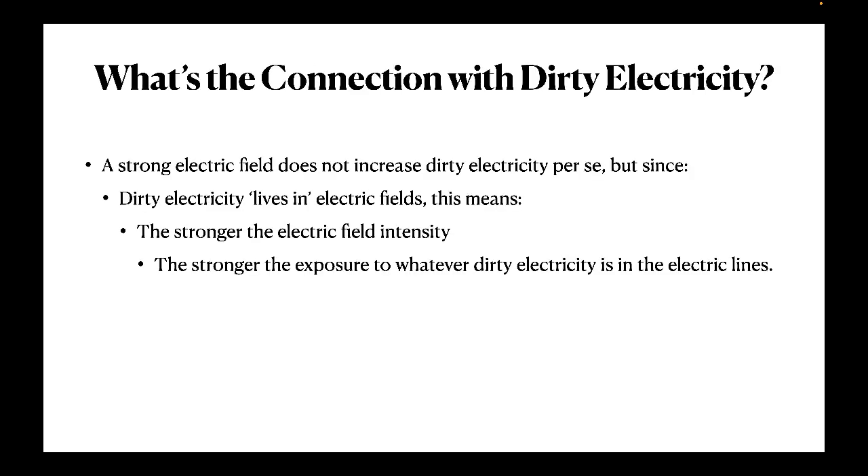Not enough people are aware of the harmful nature of electric field and dirty electricity exposure. Dirty electricity, in a sense, lives within and is propagated within electric fields. The lower the electric field exposure, the lower the exposure to any dirty electricity that's present on the electric lines. The higher the electric field, the higher the exposure to existing dirty electricity.